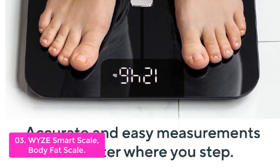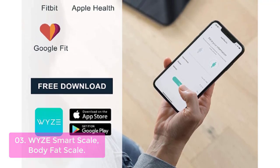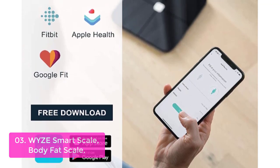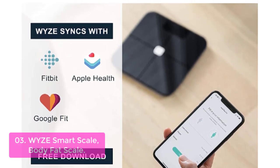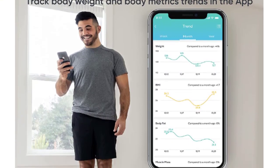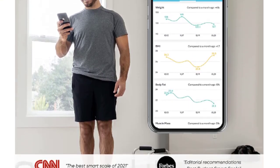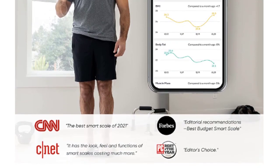Wise Scale goes beyond body composition and beyond most smart scales. With Wise Scale you can head out for a run, track your heart rate when you get back, and see how your heart health compares over time in the Wise app. Wise Scale uses four independent floor sensors and has a network of electrode sensors built right into the glass that accurately measure no matter where your feet are.